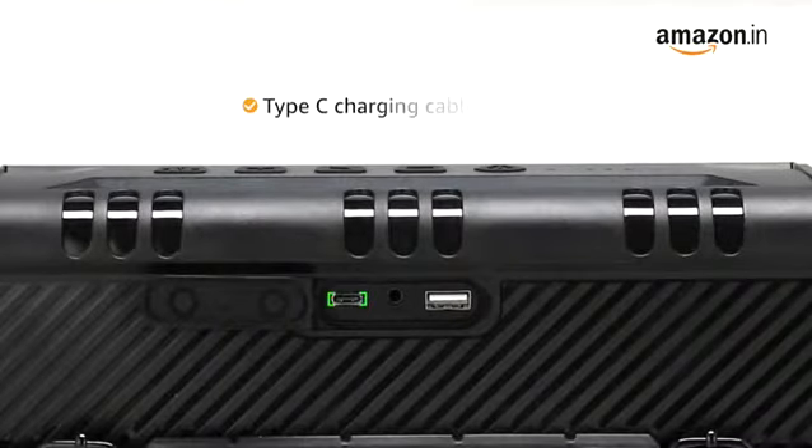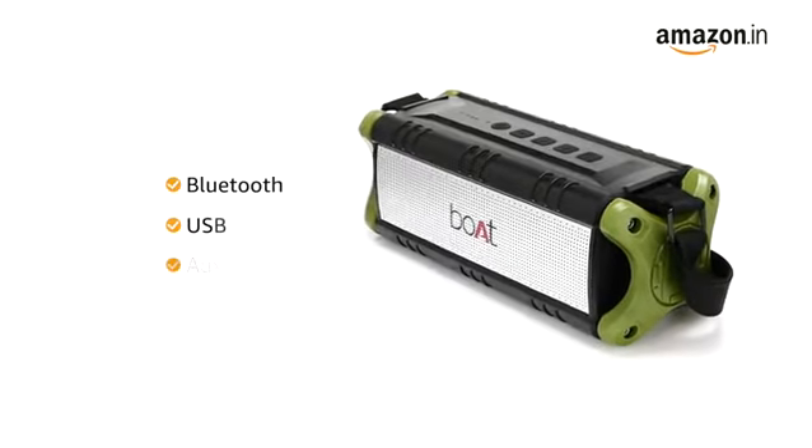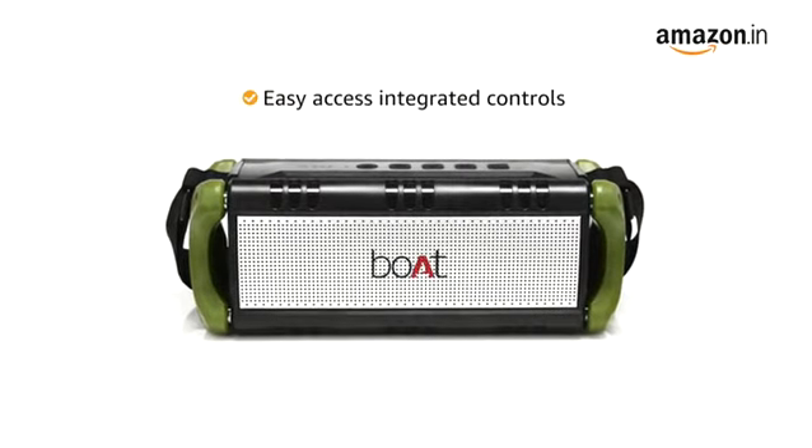It also comes with a Type-C charging cable. The speaker comes with Bluetooth, USB, and AUX connectivity, and features easy-access integrated controls.